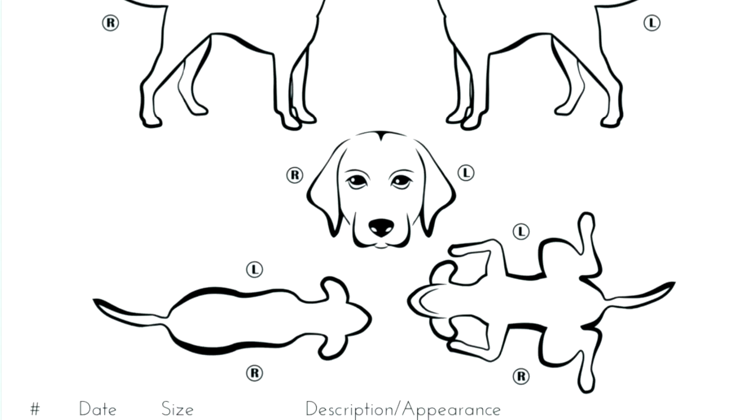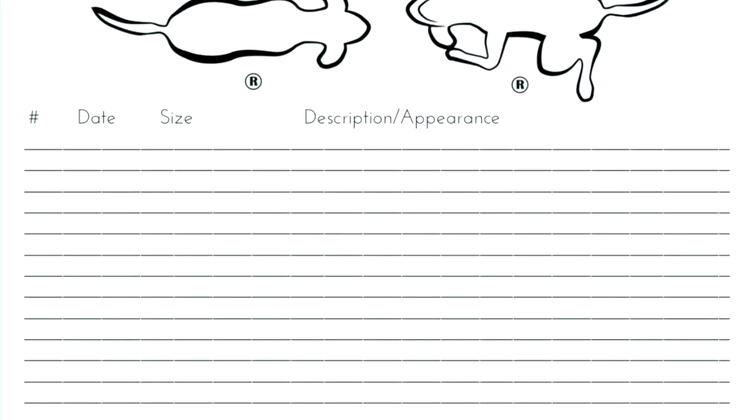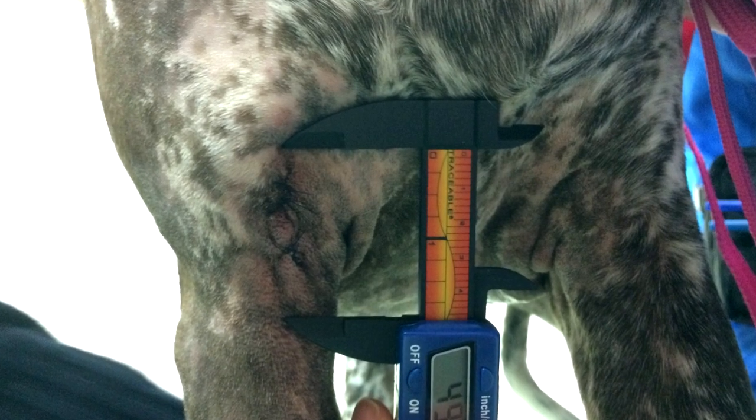I have a whole separate video — vlog number 73, link below — on why we want to do a monthly lump and bump exam on our dogs. You can go to my website, Dr. Sue Cancer Vet, and print out a skin map to track lumps and bumps. If any masses are getting bigger, use calipers or a measuring tape to track them. If they're not going away or are getting bigger, go to your veterinarian for aspirates. It could be a soft tissue sarcoma, a mast cell tumor, or something benign — it's more likely benign than malignant, but we want to find these when they're small.